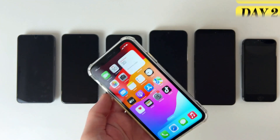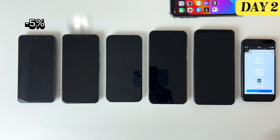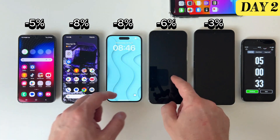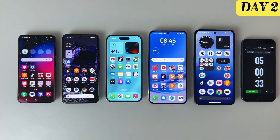I came back the next day to check on the battery levels, and here's what I found. Both the iPhone and the Google Pixel had lost nearly 10% of their battery overnight. On the other hand, the Nothing Phone really stood out — it only lost about 3%, making it the most efficient when it comes to standby battery life.